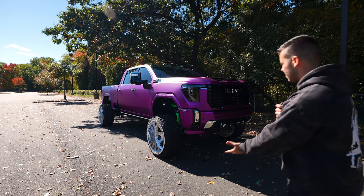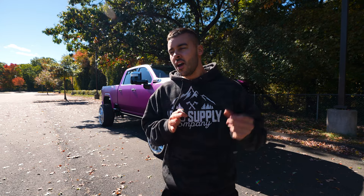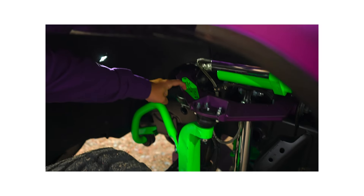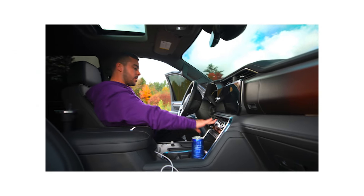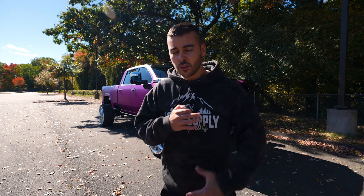Welcome to today's video. We are doing a quick Q&A for our 60th giveaway, which is behind me — our 2024 GMC Denali Duramax, wrapped in satin purple chrome. We did a ton of upgrades and have a lot to go over. We did a whole overview about it, so if you're curious about the entire giveaway you can go watch that after this video.